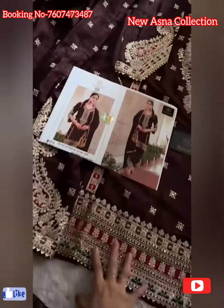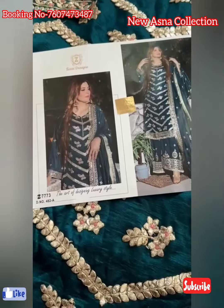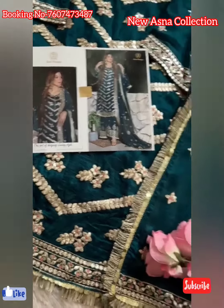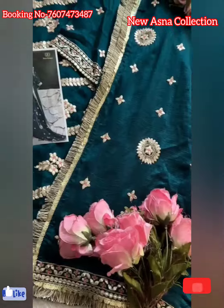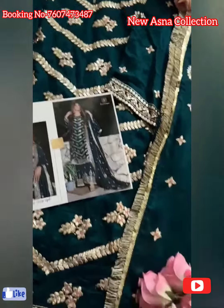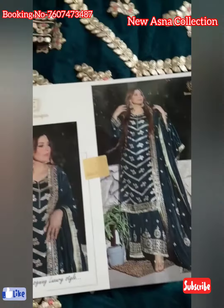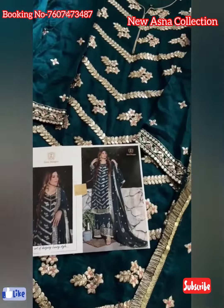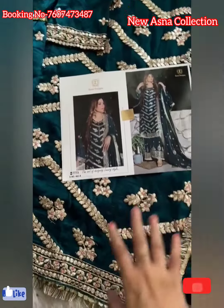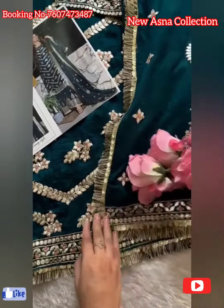Heavy work, completely embroidered, in stock, ready to ship — amazing and beautiful gota work! Beautiful peacock green shade, very pretty. The camera doesn't justify the color of this outfit — it is so beautiful. Ready-made collection, ready-made heavy gota work with lace. You can see the heavy laces I've used.